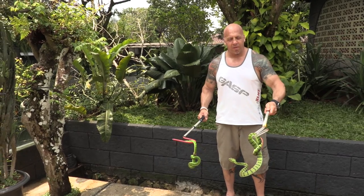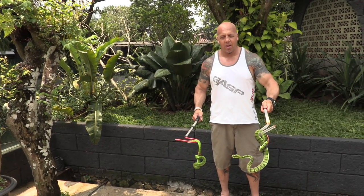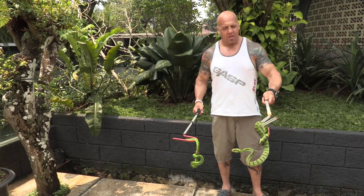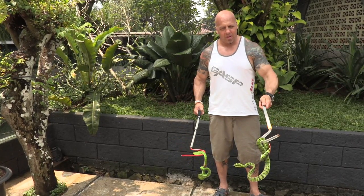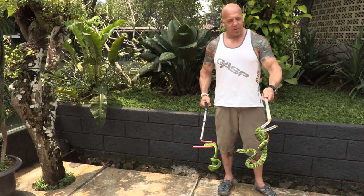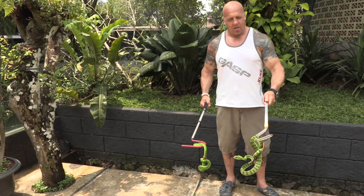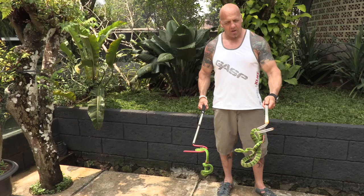Here we have Sumatranas — it's a male on your left and a female on your right. Such beautiful snakes. The size difference between the genders is always really amazing to me, but the appearance is also very, very interesting.